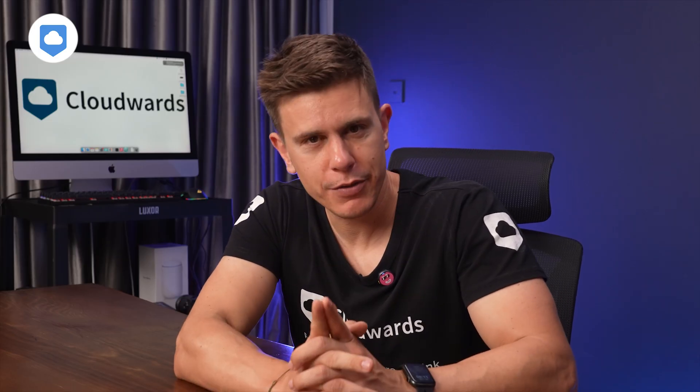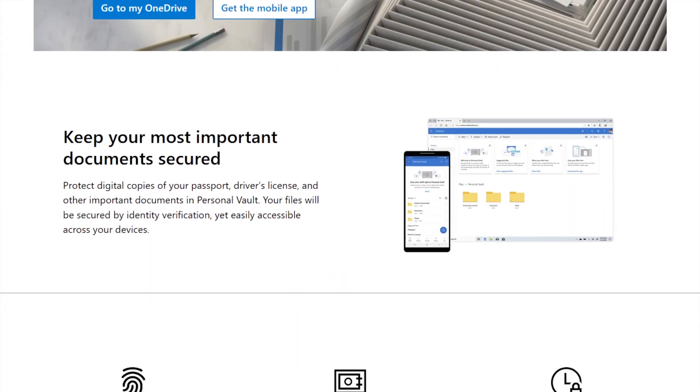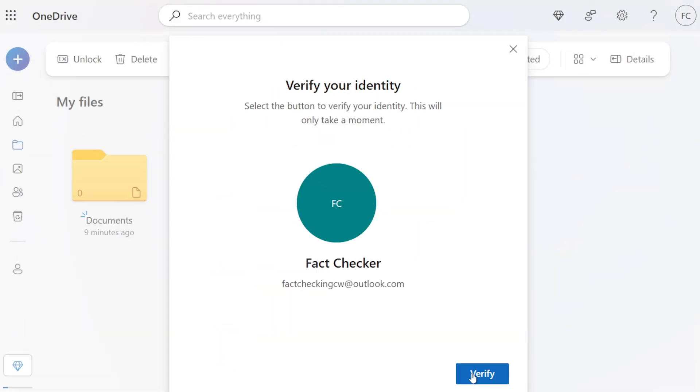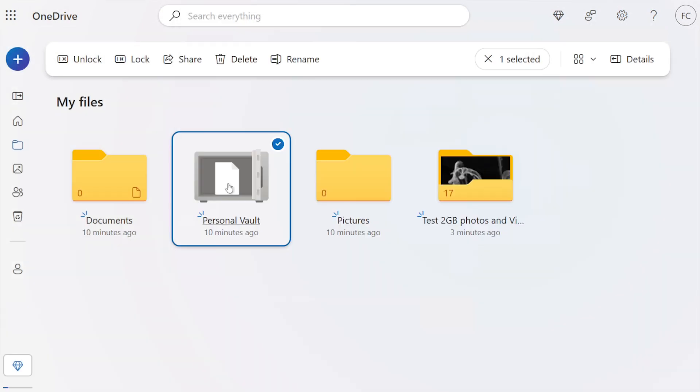But here's where we get some distance between the two. OneDrive pulls ahead with its Personal Vault feature — it's like a folder within your folder that's got extra security. You need additional authentication to access it, like two-factor authentication, a PIN, or even biometrics. When it comes to privacy, both services have some room for improvement. Neither offers zero-knowledge encryption, which means they technically could access your files if they wanted to.